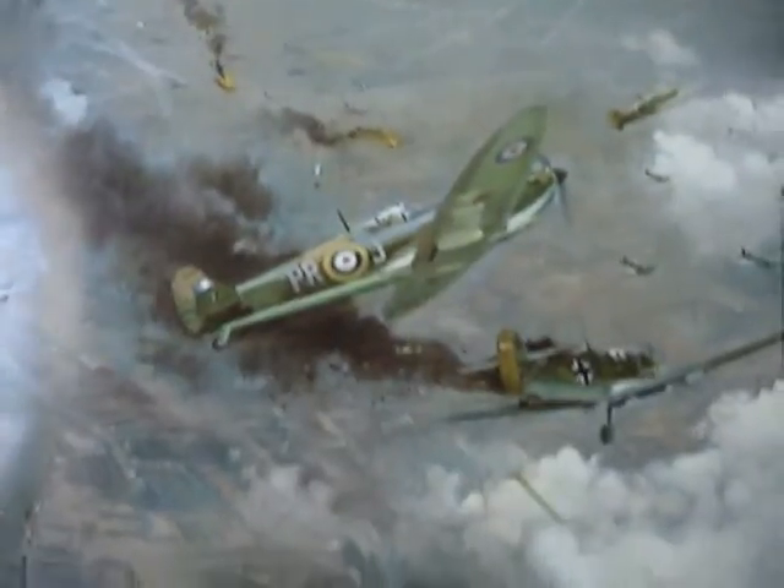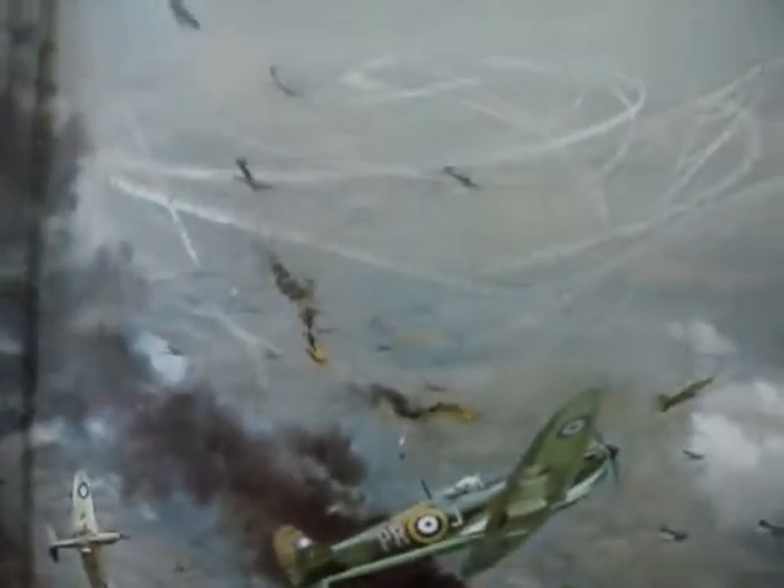And then we get here. I can believe this — this is art, not a photograph. Believable. More art. Royal Air Force fighter planes engaged in German aircraft in Portland Harbor, 1940. Richard Eurich — E-U-R-I-C-H.